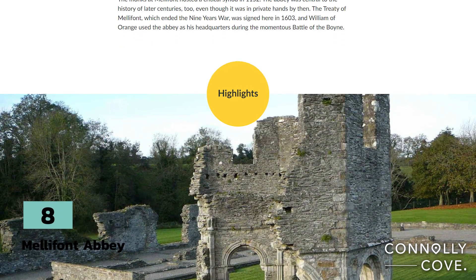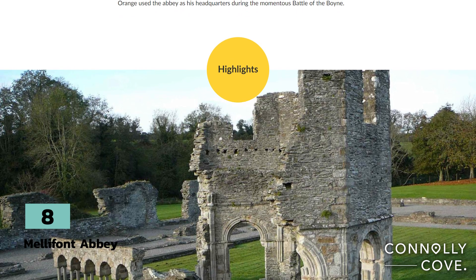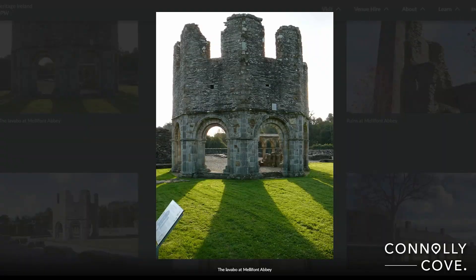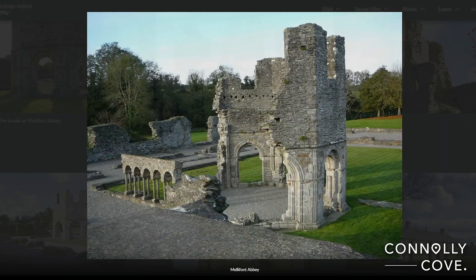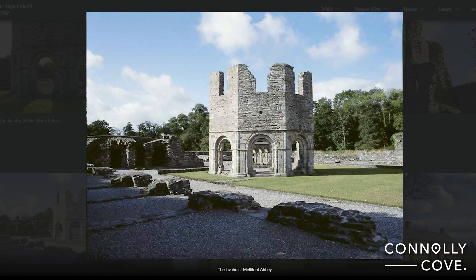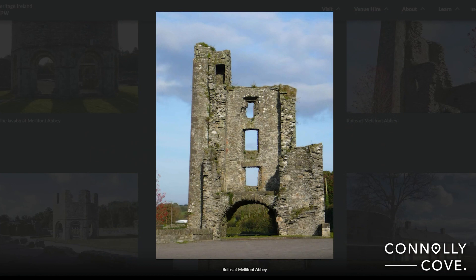Explore the ruins of Mellifont Abbey, a 12th century Cistercian Abbey which was the first of its kind in Ireland. Mellifont Abbey also features a unique octagonal lavabo where the monks once washed their hands. At one point the abbey was home to over 400 monks, and today it remains a relic of the county's ancient history.